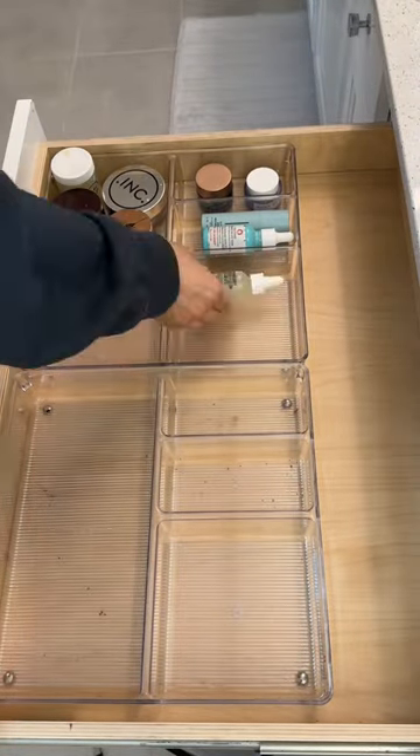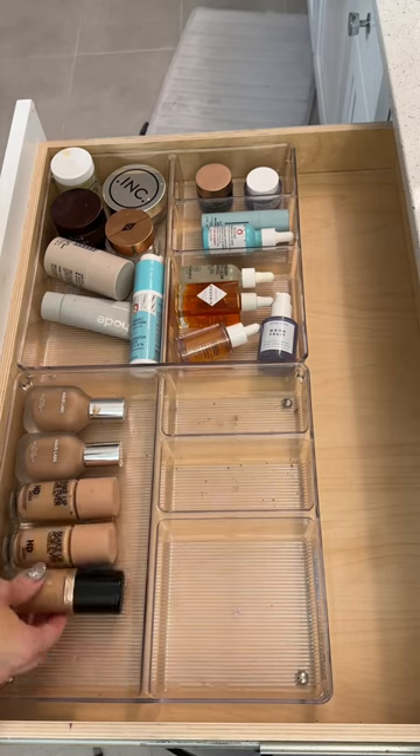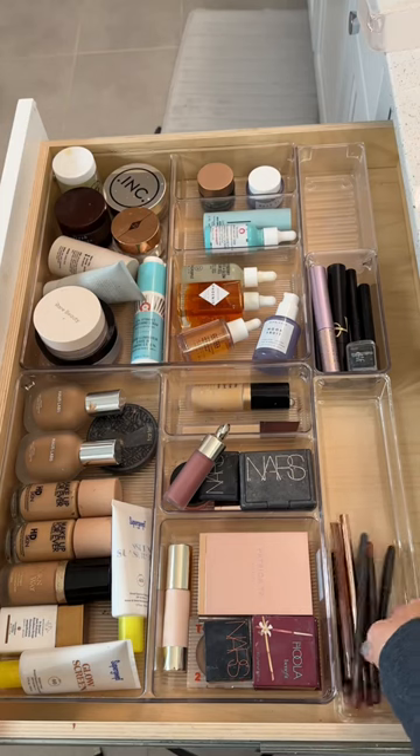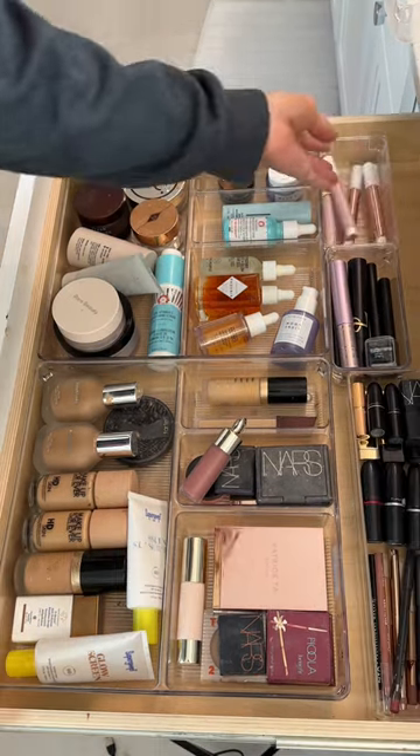For my makeup and skincare drawer, I organized each product by category — all eye creams together, serums, foundations, blushes, lipsticks. You guys get the idea. These drawer organizers are seriously such a game changer.